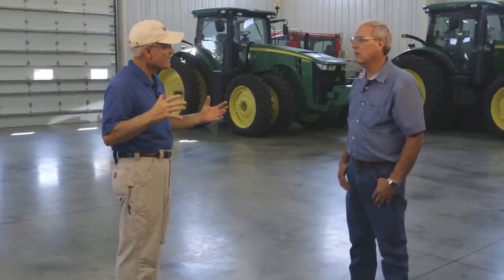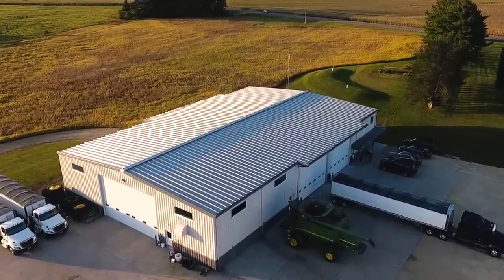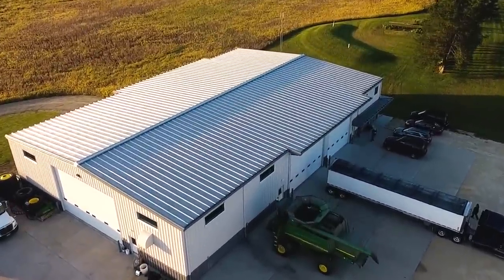So Doug, let's start out with the general structure. You had this erected in 2012, and you went with a structure that was 80 by 125 by 20. And it's a clear span building — clear span building. Right. 20-foot sidewalls.